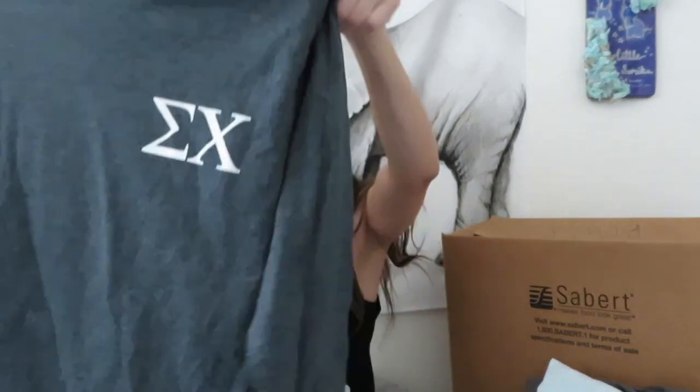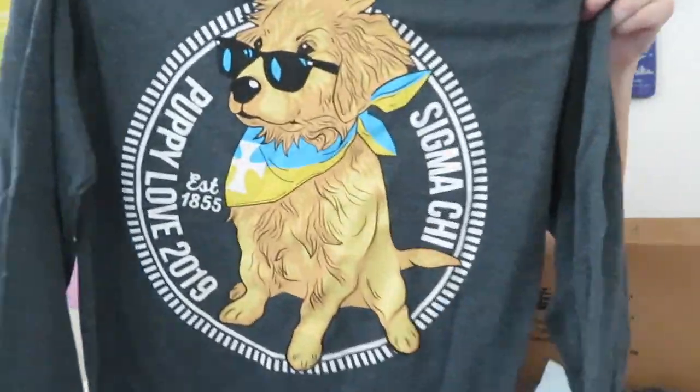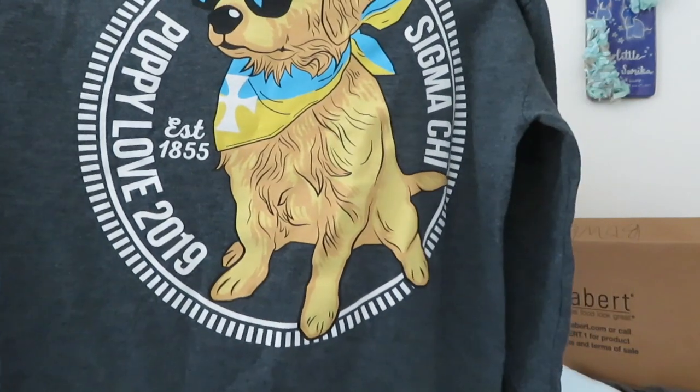This is my favorite one - this is my Sigma Kai Puppy Love shirt. I love this philanthropy because basically Sigma Kai will just have a bunch of adoptable puppies at their house for a whole afternoon and you can go play with them and adopt one. Who doesn't love dogs - it's so cute!